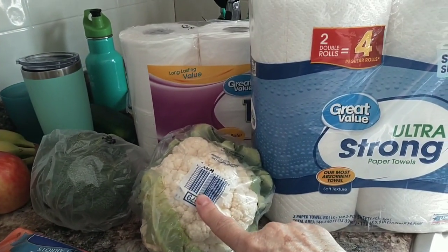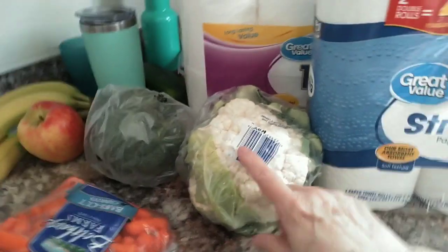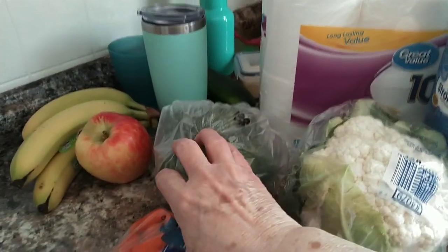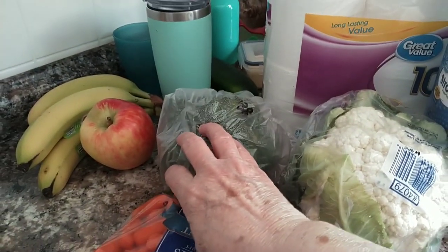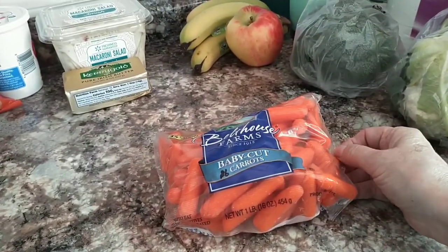I picked up some cauliflower — it was $2.44 for this head of cauliflower. I picked up some broccoli for $1.38. I got some baby carrots for $0.98.